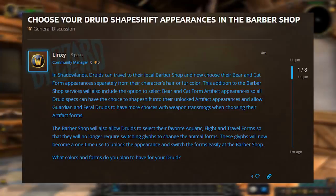You will also be able to change your aquatic, flight, and travel forms as well. And the glyphs to get the new forms will now just be a one-time use which unlocks that form.